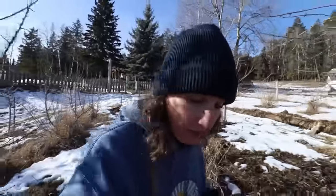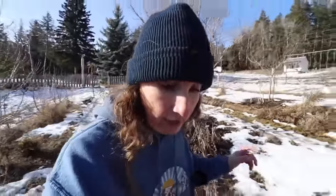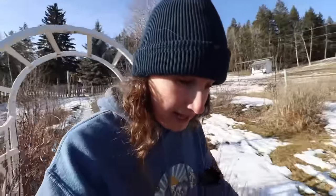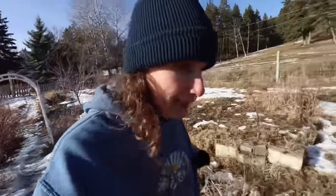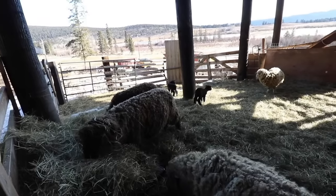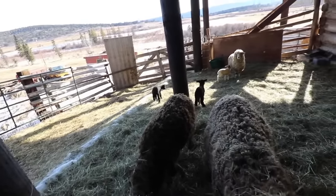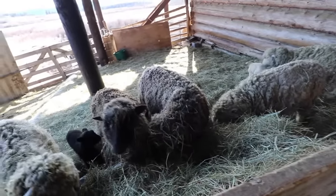I'll check on those sheep again and just make sure everybody's doing okay — I don't hear any of them calling, so that's good. Then I'll grab my jacket and we'll head up to the house. I haven't decided what I'm going to make today, so I'll decide that on the way up. Let's try to sneak in on the sheep — you're out exploring, munching on the hay.